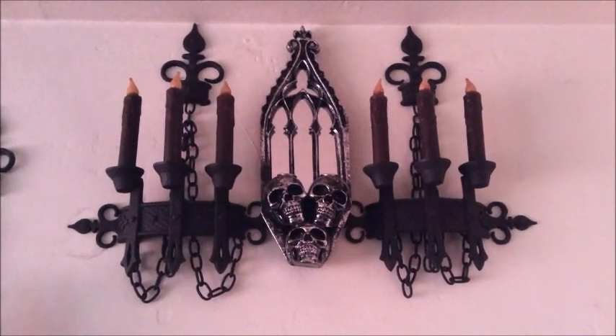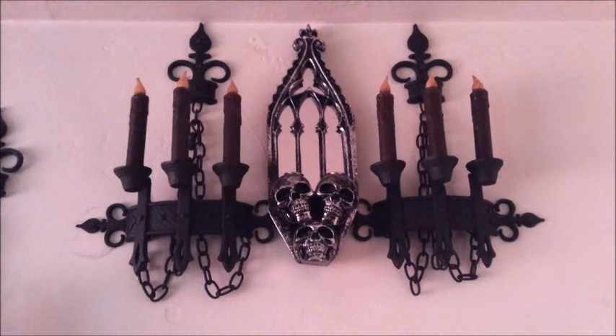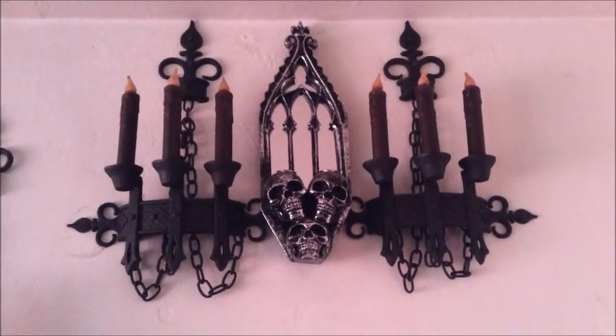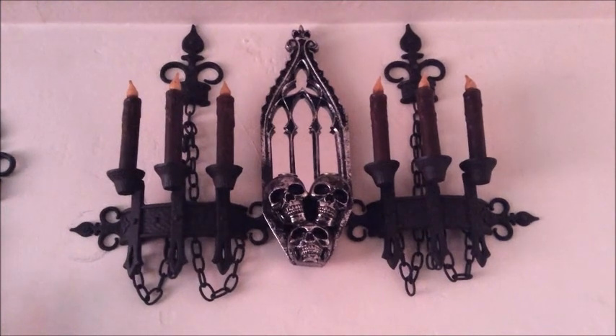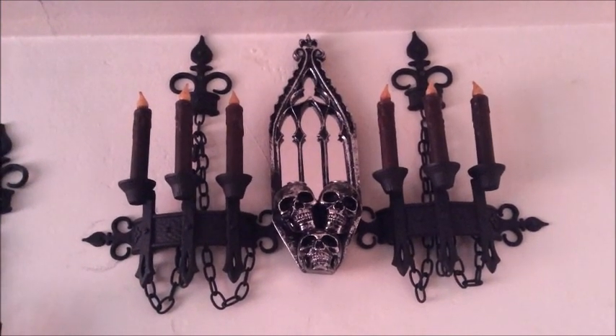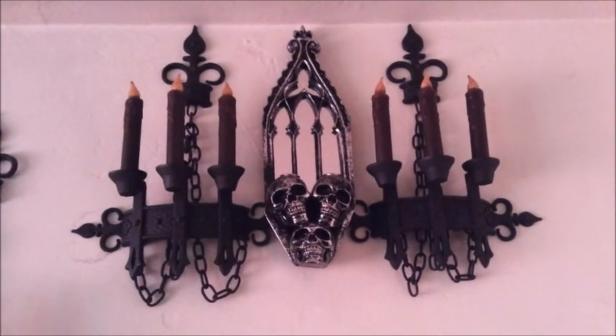Without the candles it exposes it a little bit more. I might leave it like this or color it black, but I don't really have time so I'll leave it for now. It's a Halloween item but I'm going to use it throughout the whole year just to give my place that gothic dark look that I really like.